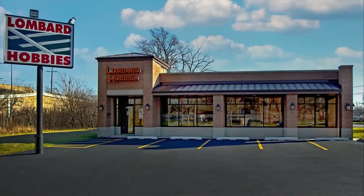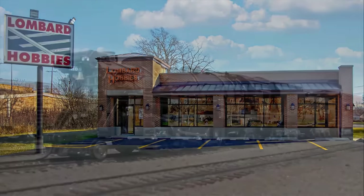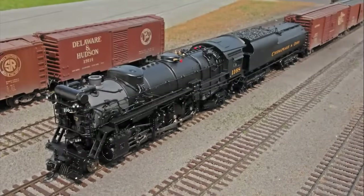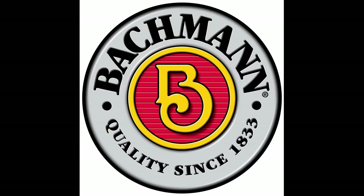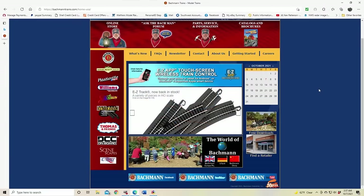All the products seen on this episode of What's Neat are available from Lombard Hobbies in Lombard, Illinois, or order online at LombardHobby.com. And by Broadway Limited Imports, the cutting-edge leader in model trains — check out their website at broadway-limited.com. Bachman Trains — now that's the way to run a railroad. Check out their website at BachmannTrains.com.